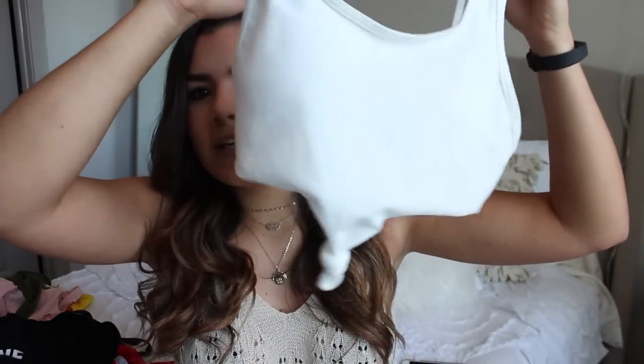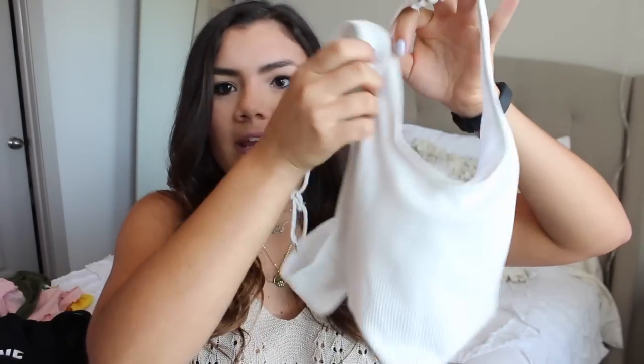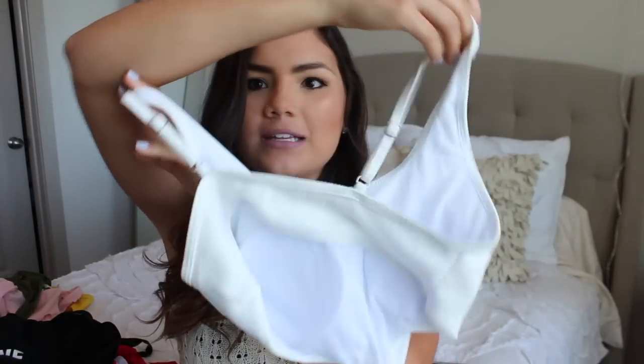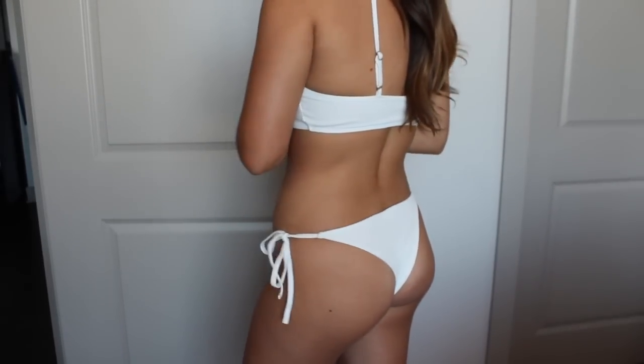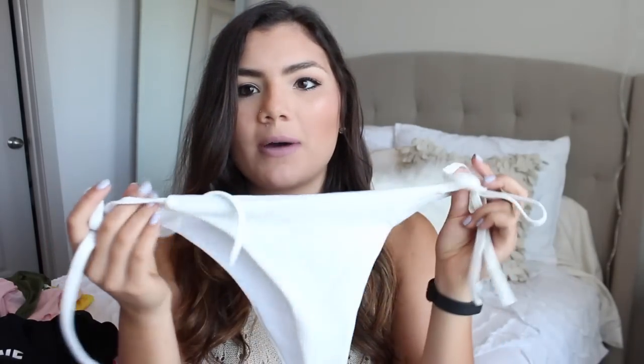Okay, back to the bathing suits. The top just looks like this — it is white and it ties at the bottom right here, and the back is just plain Jane, just a normal back. Here are the bottoms: they are pretty cheeky but not like the cheekiest I've ever tried on. They have the tie. This fits me so well — I got a size medium. Overall in comparison to size versus how it really is, I would say it's pretty true to size and it is a definite medium. This is my all-time favorite bathing suit from this haul.